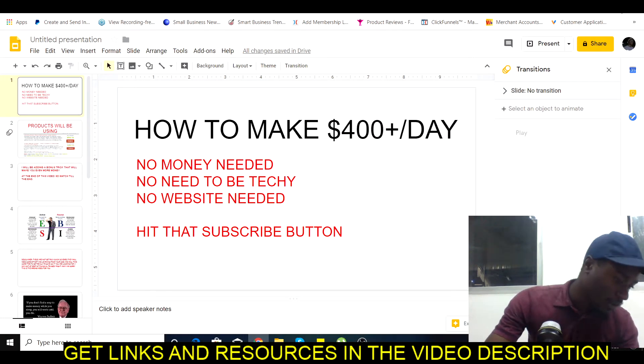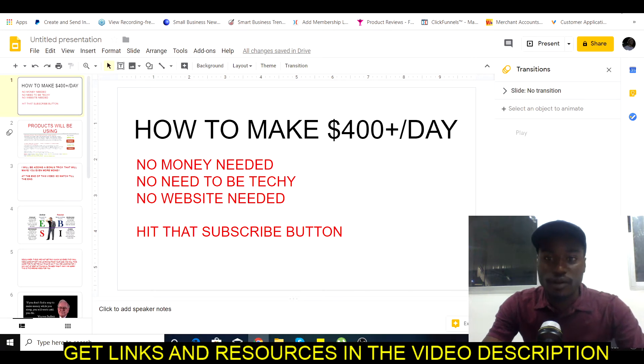What is up guys, in this video we're going to be talking about how to make $400 a day without spending any money, and you don't need to be techie, you don't need a website. So if you haven't subscribed, please make sure you subscribe now and stay tuned for the most amazing make-money-online videos, passive income ideas, and documentation of my journey to building an online business in 2020.